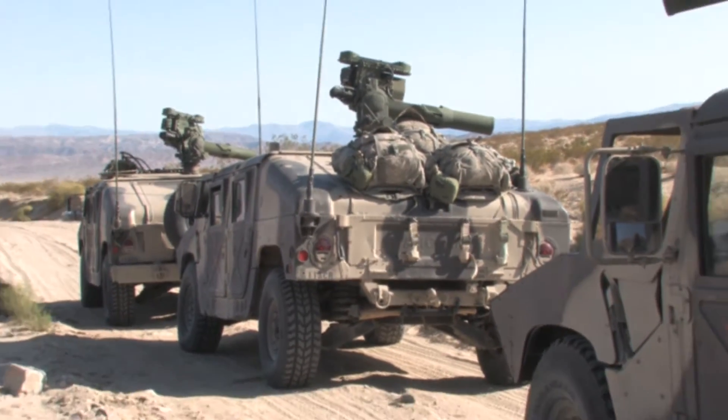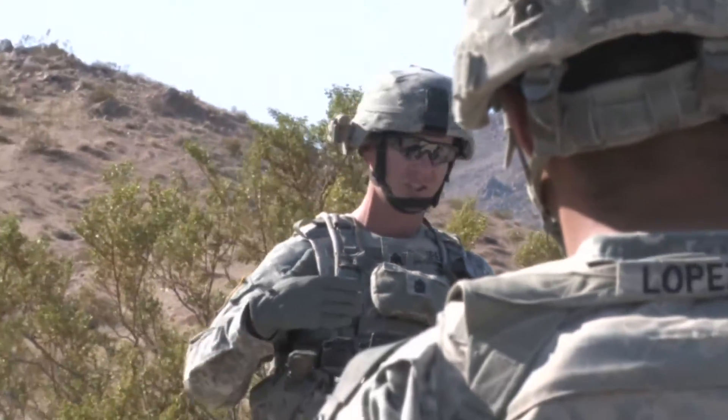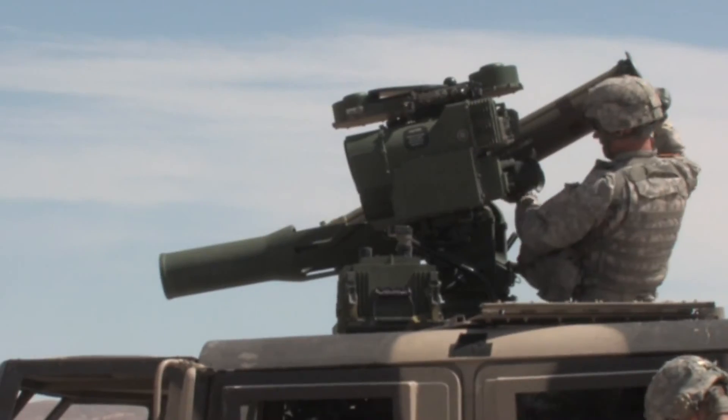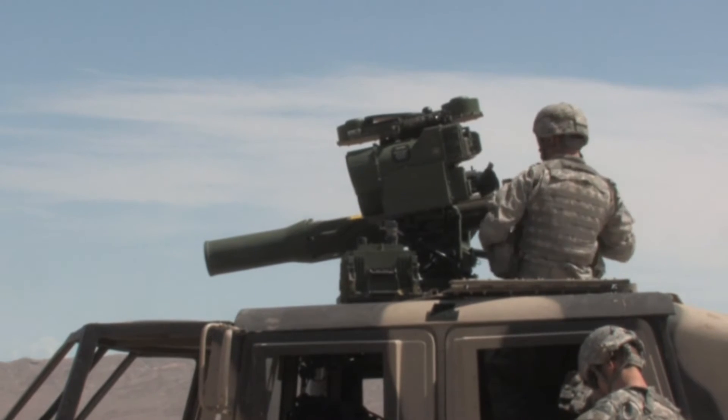Soldiers from K Troop, 2nd Squadron, 11th Armored Cavalry Regiment conducted a live-fire TOW missile exercise at the National Training Center at Fort Irwin, California, in order to allow TOW missile crews to qualify on their weapon systems.